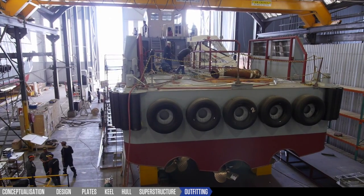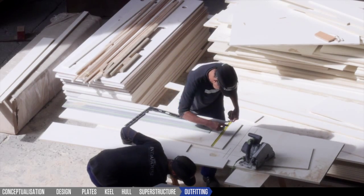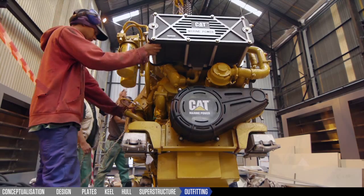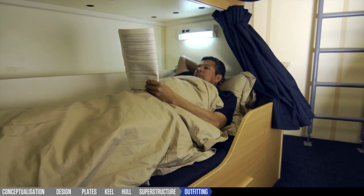Outfitting the vessel involves the collaboration of many disciplines, from insulation to electrical and plumbing to propulsion, all performed to full class certification. We employ the best available anti-corrosion and painting processes to ensure an extremely robust, durable vessel.